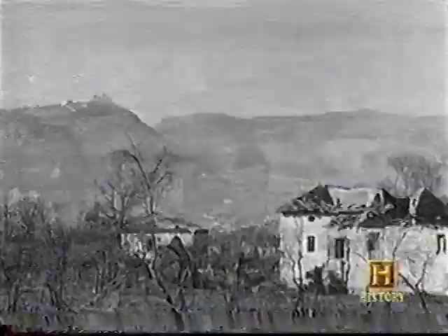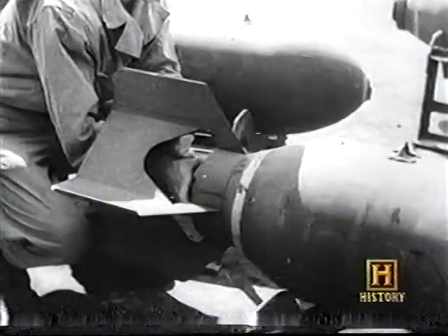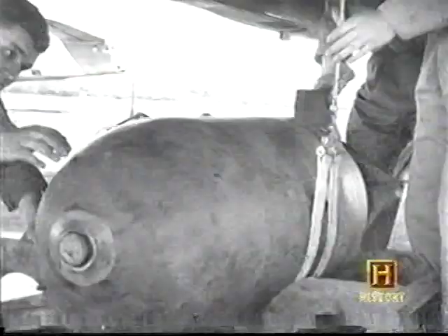Throughout the weeks of heavy fighting, the sacred monastery of Monte Cassino had been left untouched. This 5th century monastery, founded by Saint Benedict, was internationally renowned as a place of holiness, culture, and art. But the Allies suspected it was being used as a German base. In a highly controversial move, the orders came to destroy the monastery.